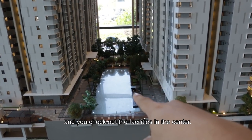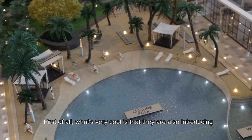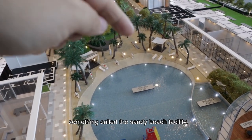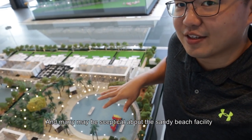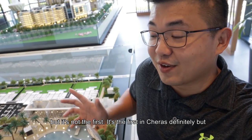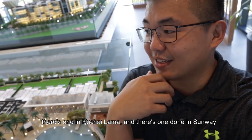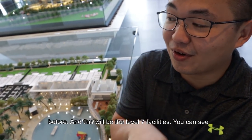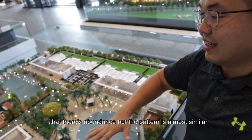Check out the facilities in the center. What's very cool is that they are also introducing something called the Sandy Beach facilities. Many people are very skeptical about Sandy Beach facilities, but it's not the first one — it's the first one in Chera South, definitely. But there's one in Kujai Lama and there's one that's actually done in Sunway before. And this will be level 7, the facilities, and you can see that there's abundance.